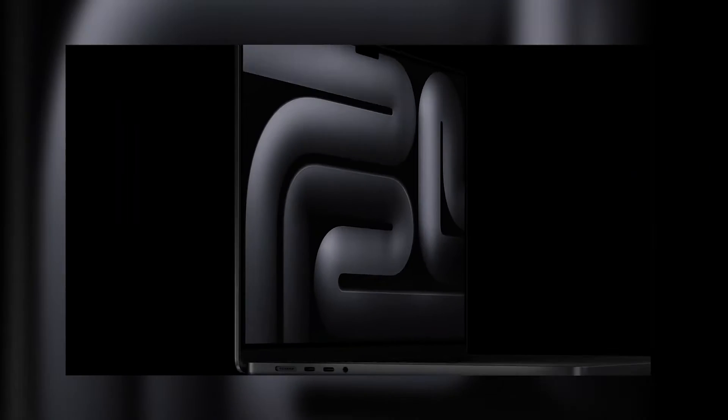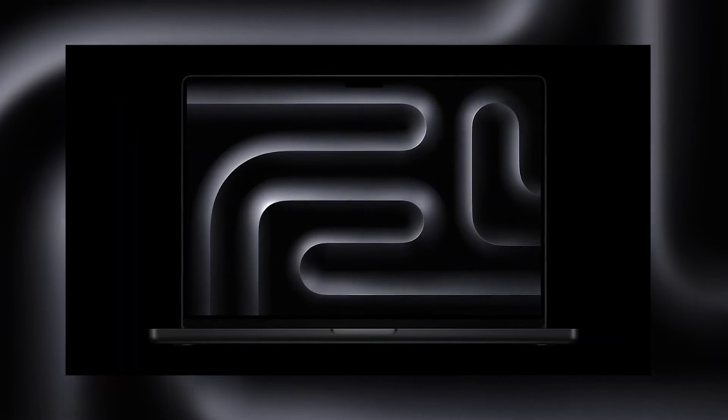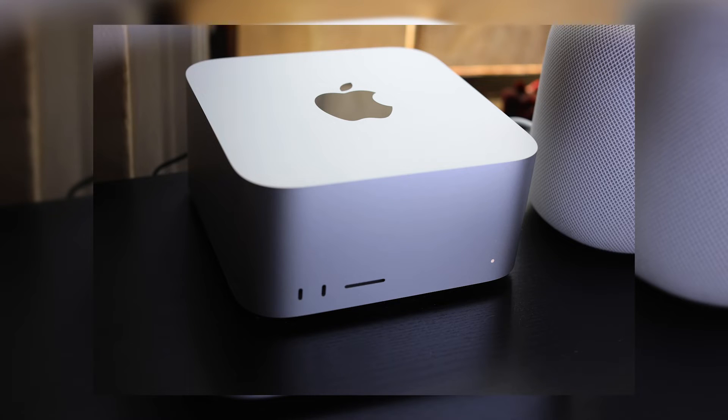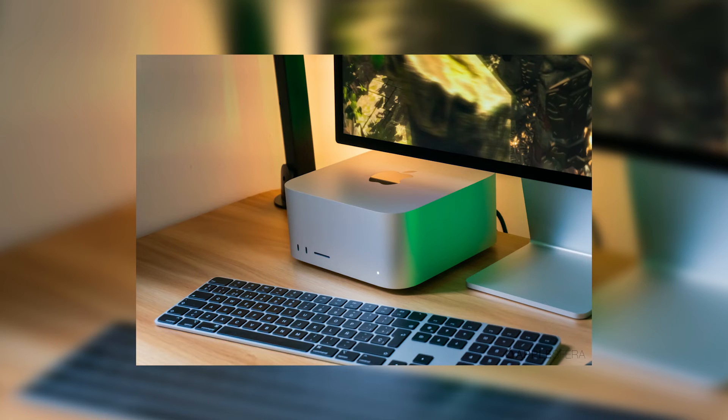The brand new 16-inch MacBook Pro starts at $3,499 when configured with the M3 Max chip, whilst the Mac Studio with the M2 Ultra chip starts at $3,999. So you can effectively get the same performance for $500 less with the 16-inch MacBook Pro — and you don't have to supply your own display, keyboard, and mouse.